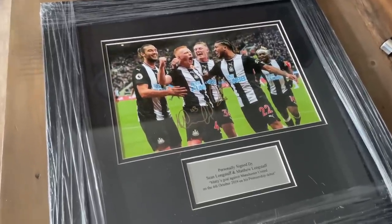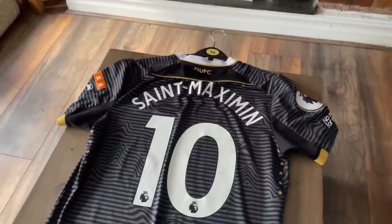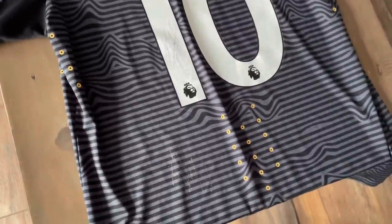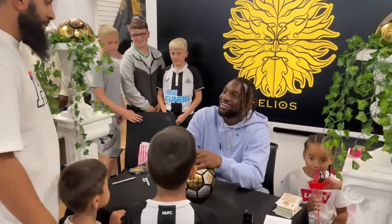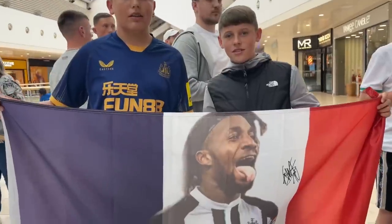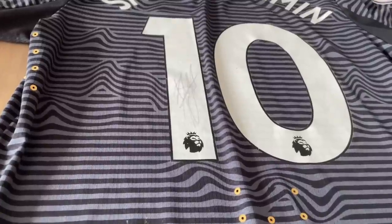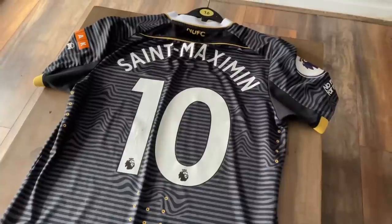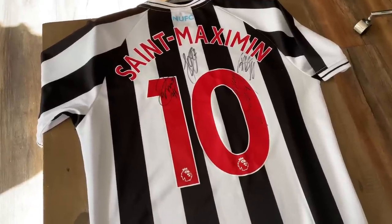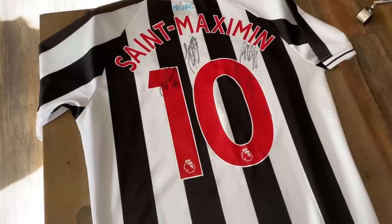This is my Saint Maximin match worn shirt from the Norwich away game last season where we won 3-0. Saint Maximin got an assist for Joelinton's second goal, and after the match he came over — this is actually the first and only time a player has ever given me their shirt. Saint Maximin literally pointed me out in the crowd and placed the shirt in my hand. I had goosebumps. Afterwards I got it signed, but my mum put the shirt in the wash and the autograph got washed away. I was so angry.